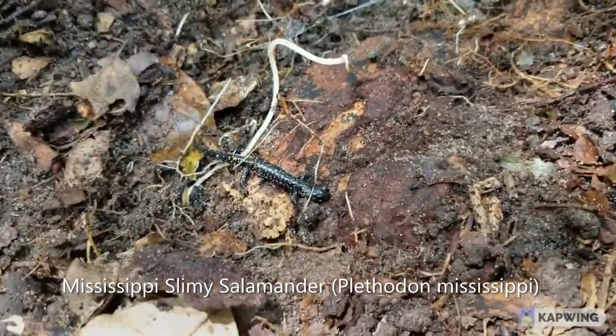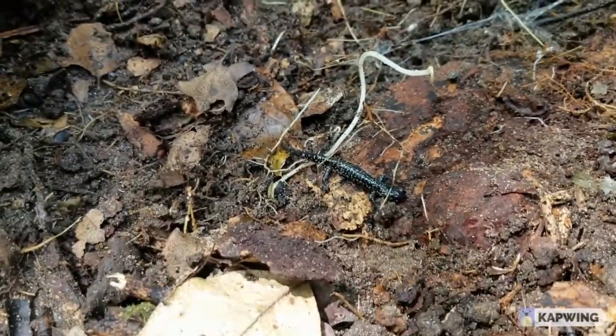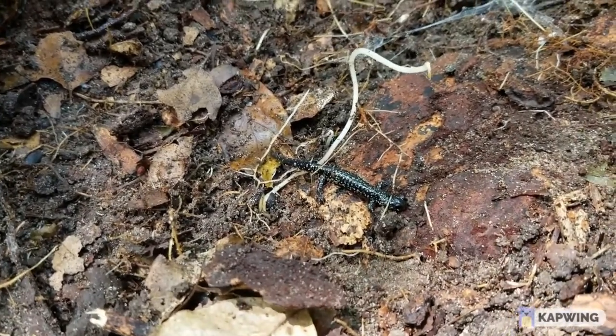Herb of the day — this little baby slimy salamander here. First slimy salamander I've seen in a hot second, but I haven't really been out in their area. Gonna have to get a few pictures of this guy, then put his bark back.